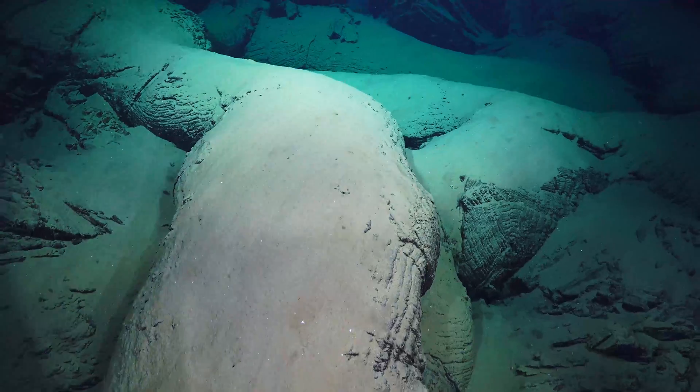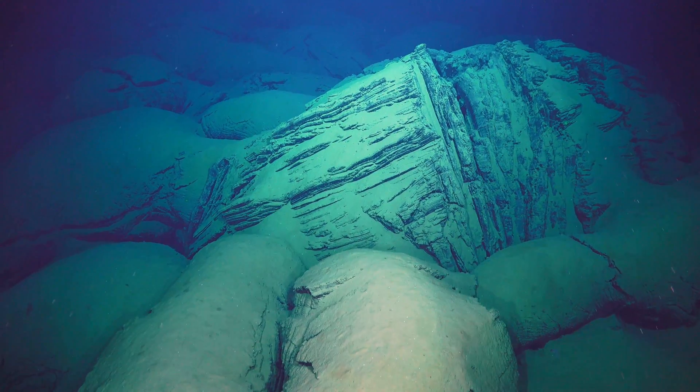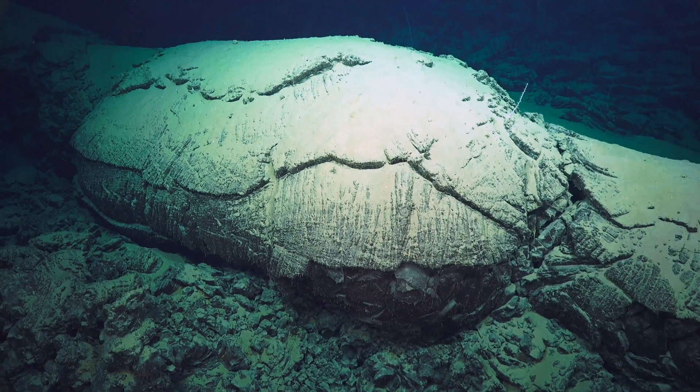We are solving volcano-related puzzles on our underwater fire expedition, piecing together the history of several cloaks and related submarine volcanoes.